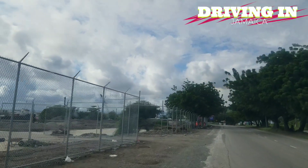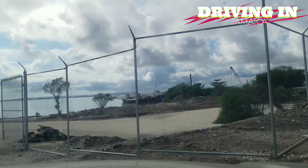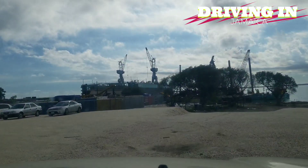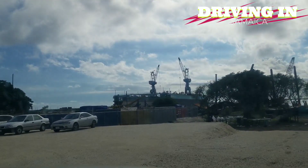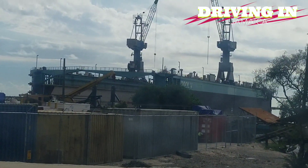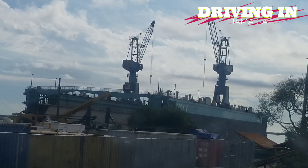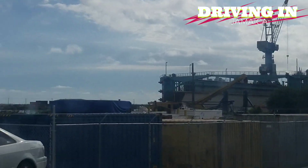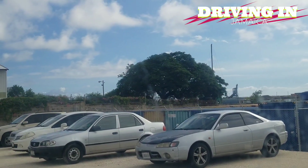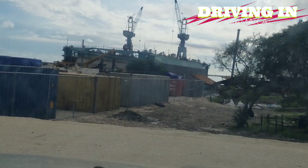Hi guys, welcome back to the channel. We are out by the German Shipyard and they are putting up a fence. They have actually done a lot of work out here since we were here the last time. That's the dry dock straight ahead — it's going to be jammed up. It was supposed to be operational in November, but I think the date has been changed to next year. That's their facility over there; they own this land as well, but their shipyard is over there by that wall, and everything you see over here is also part of their facility.